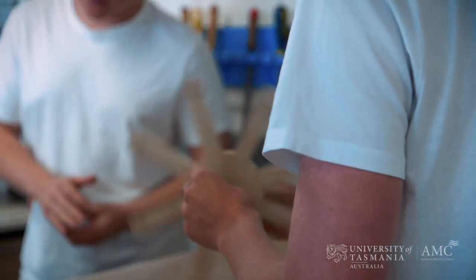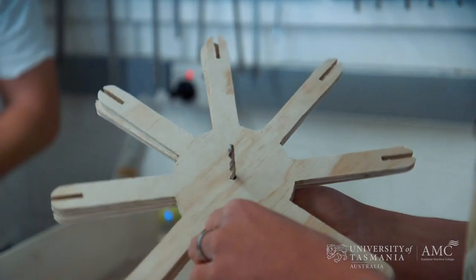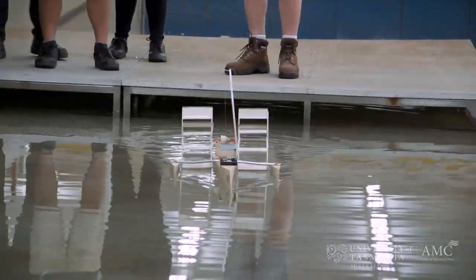The best way I can describe a naval architect is an architect and a civil engineer put together. The difference being that an architect and a civil engineer build a building that doesn't move, whereas a naval architect is designing a vessel that performs in dynamic conditions.